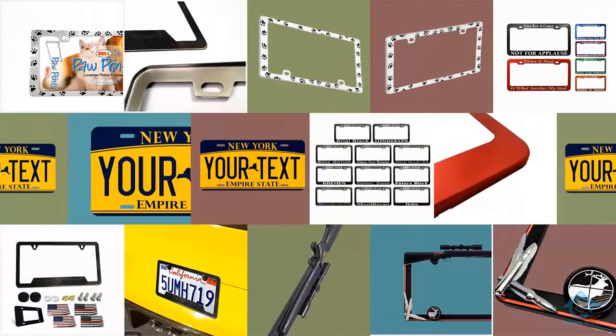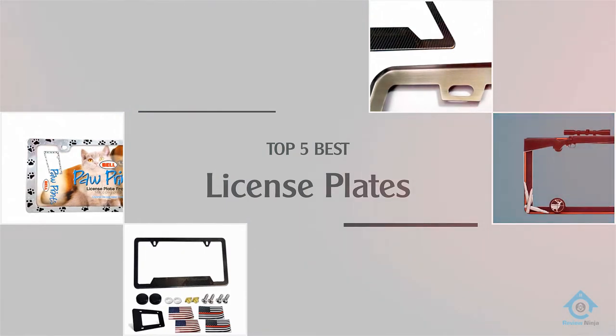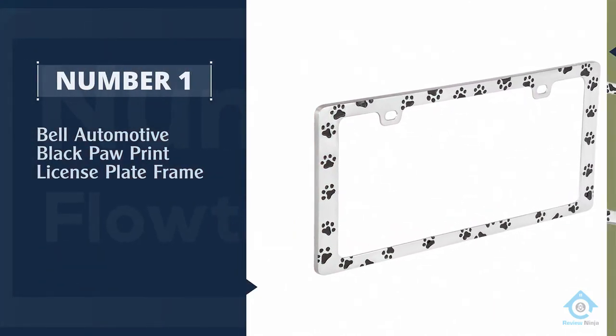Are you looking for the best license plates? Here we have picked the top five for this time. Let's explore them. Number one, most popular: Bell Automotive black paw print license plate frame.